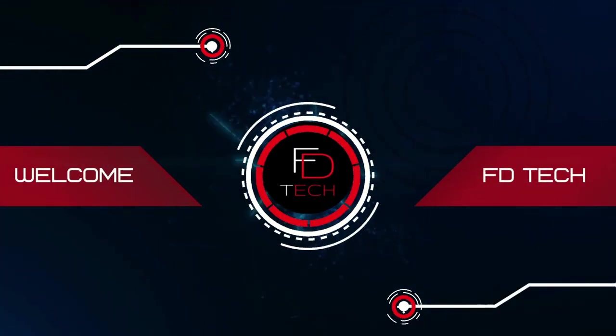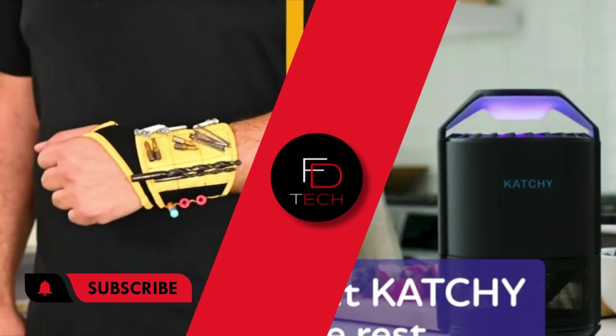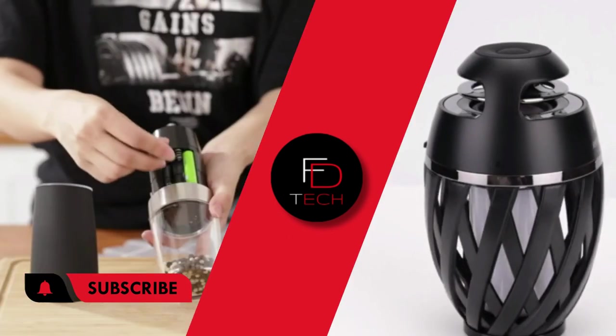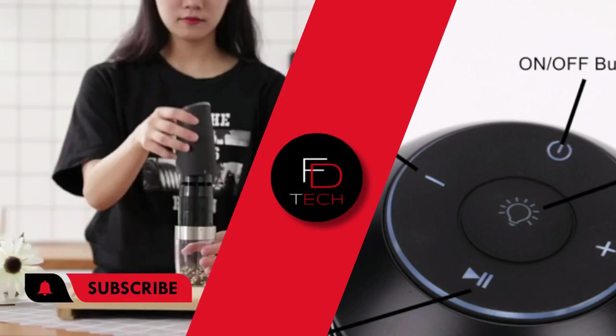Hi, welcome to FD Tech. In today's video, I'll show you nine of the coolest new tech gadgets you can buy on Amazon. Check out the gadgets that'll keep your data, your belongings, and even other devices safe and sound. Stay tuned.